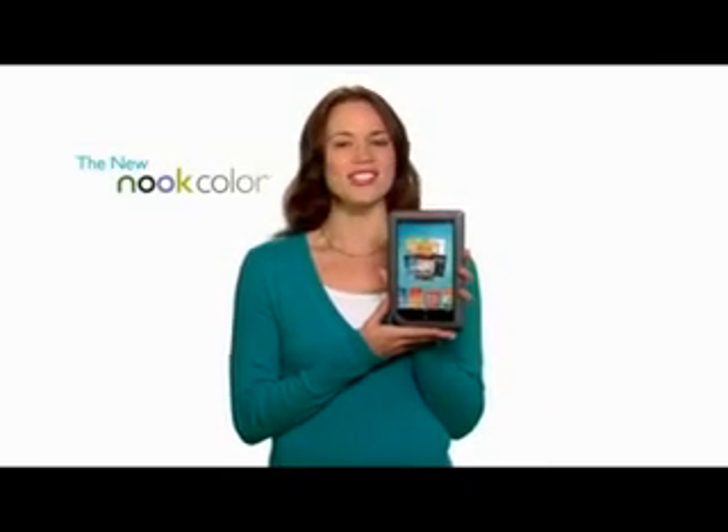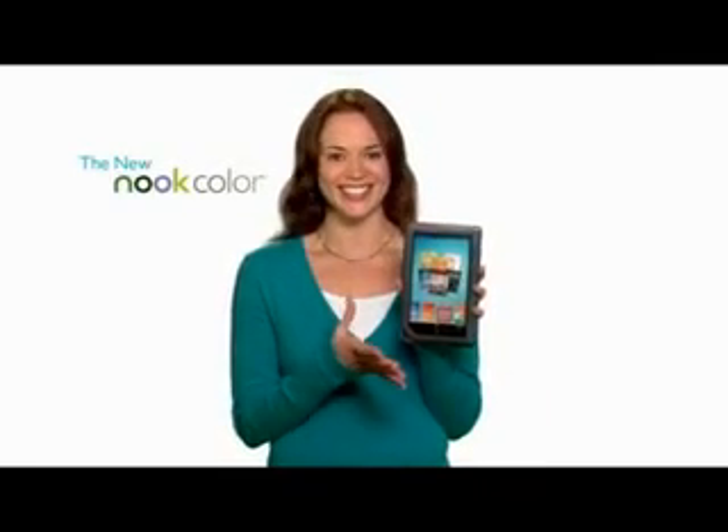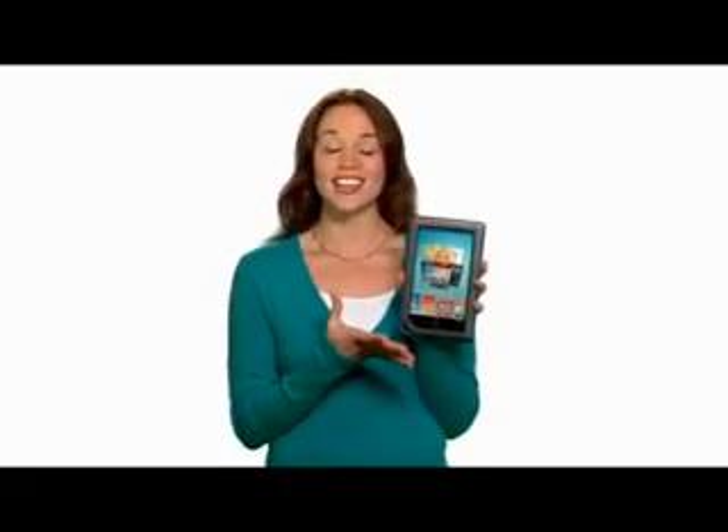Hi, I'm Kate. I just got my new Nook Color by Barnes & Noble and I'm so excited. This is a reading experience like no other.